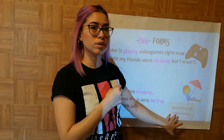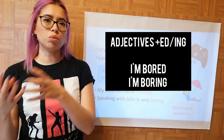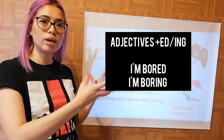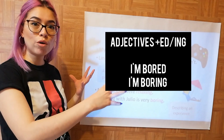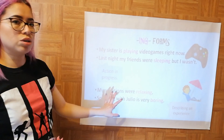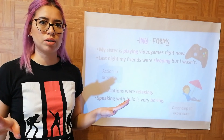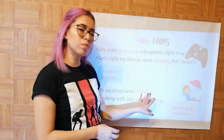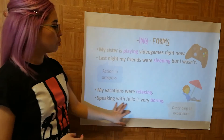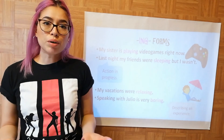We have another form to use ING forms: to describe an experience. You remember we were working with adjectives with ED and adjectives with ING. The ED is like 'I am bored' — you are expressing your feeling. 'I am boring' — you are expressing the experience of being with you. So 'my vacations were relaxing' describes the experience with ING. 'Speaking with Julio is very boring' — you are describing the experience, not an action in progress.